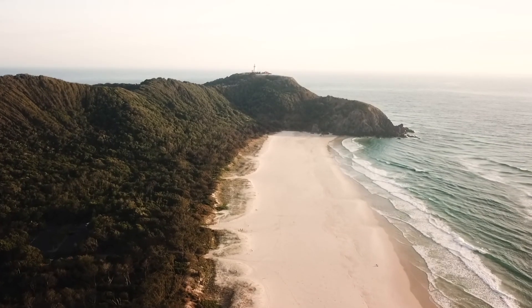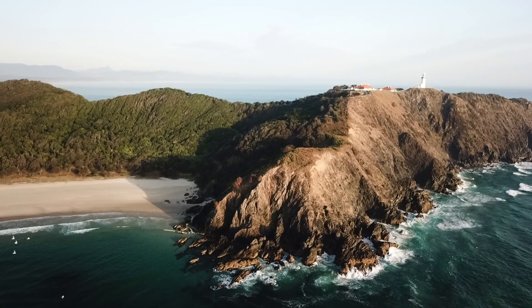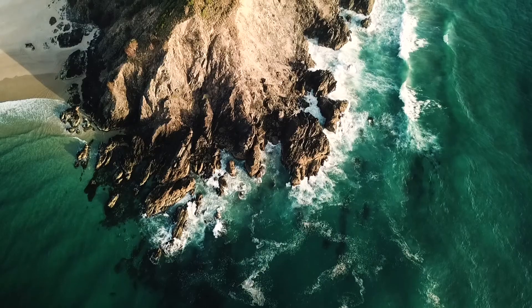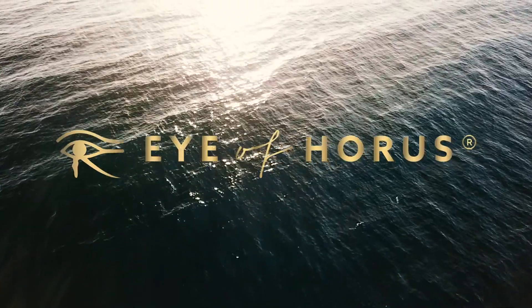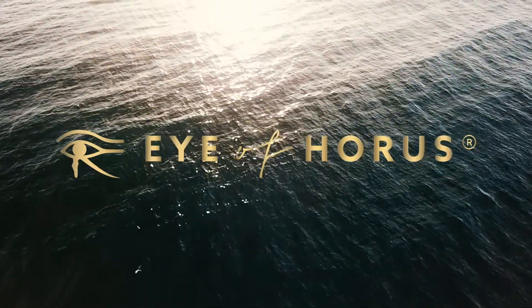It's our mission to create high-performance cosmetics that don't compromise the health of our bodies or our planet. Made locally in Byron Bay means less impact on the environment during production, and a respect of our beautiful planet we live in. Illuminating cosmetics designed to awaken the goddess within.